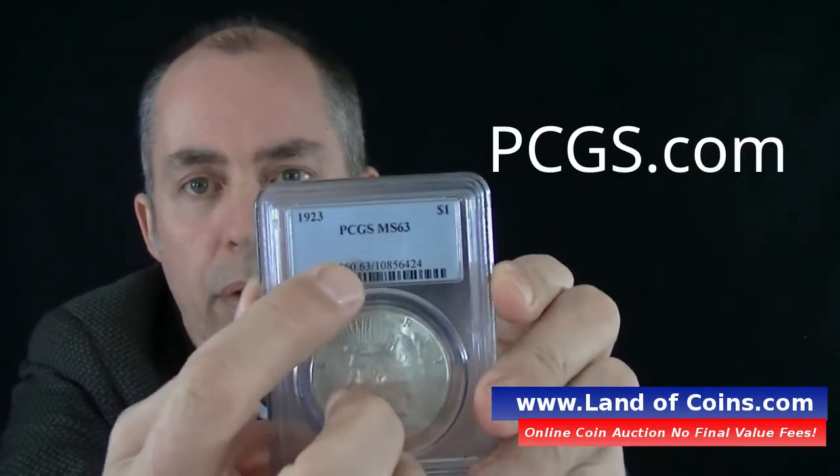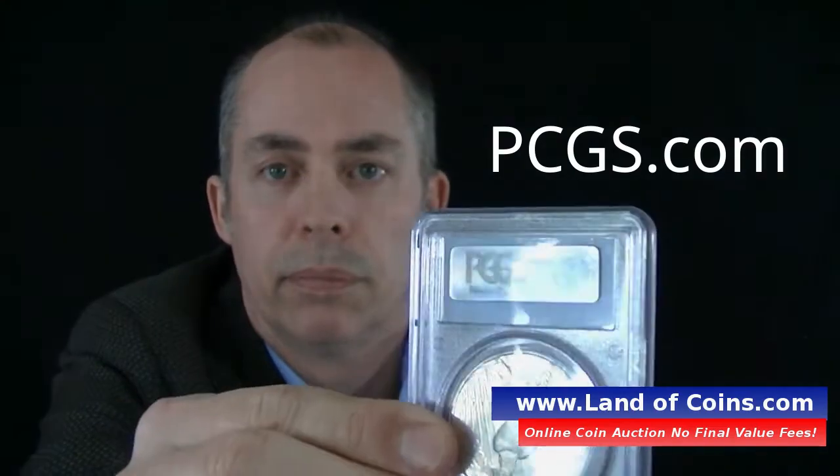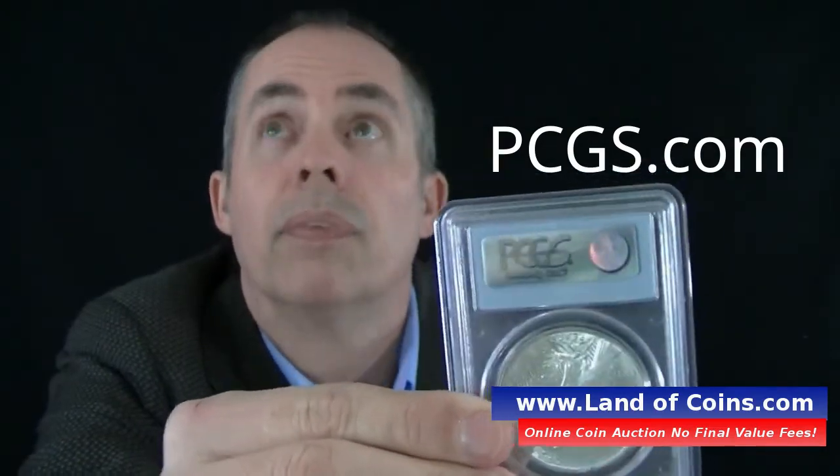The holders are really cool too. This is an older one, but it shows the company name and the grade. It's a nice holder — you can hold it without worrying about scratching or banging the coin. On the back there's a hologram, which also authenticates that the holder itself is real. There are ways to determine if the holder is real, but that's for another video.